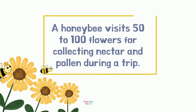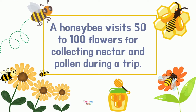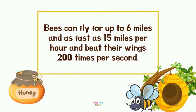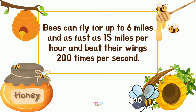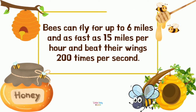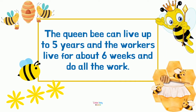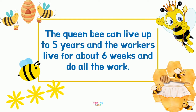A honeybee visits 50 to 100 flowers for collecting nectar and pollen during a trip. Bees can fly for up to six miles and as fast as 15 miles per hour, beating their wings 200 times per second.